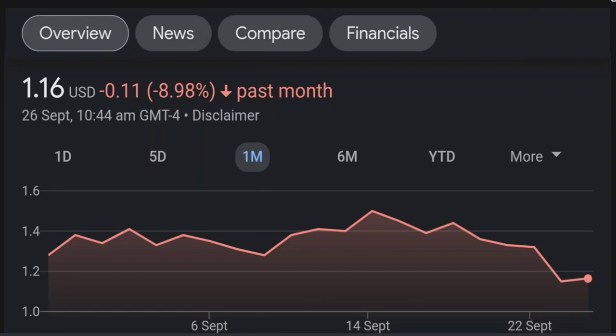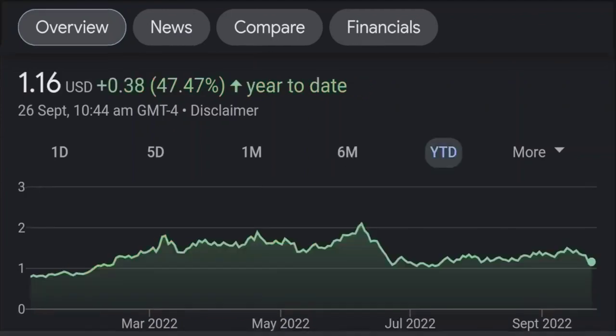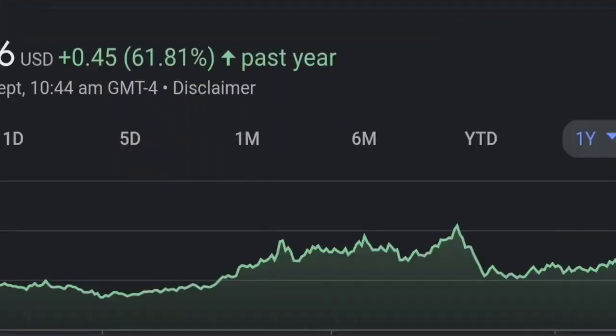Looking at the RSI and Money Flow Index, the RSI seems to be coming down — it was quite overbought, and right now it's at this level. It seems like it won't stop coming down, so I will be careful on this trade.